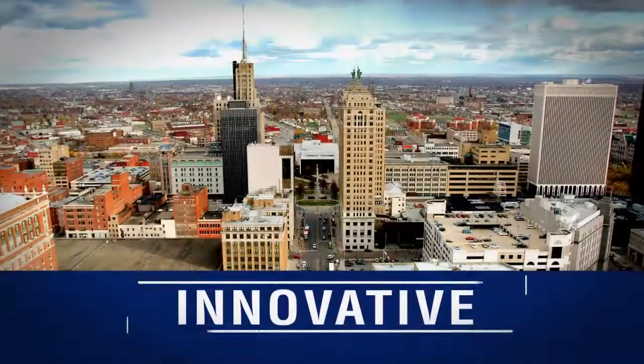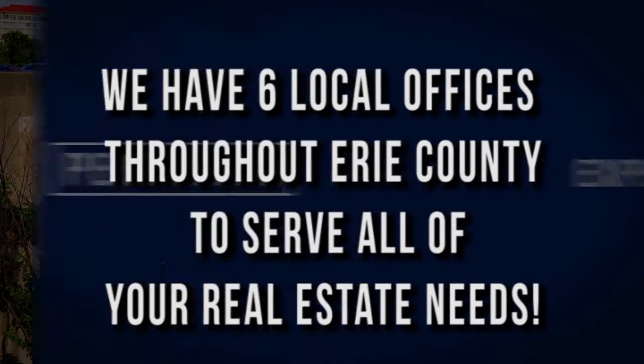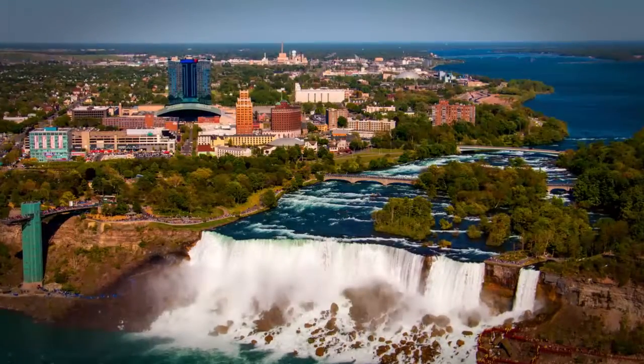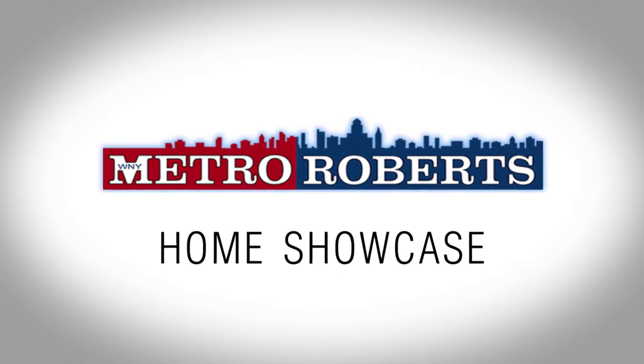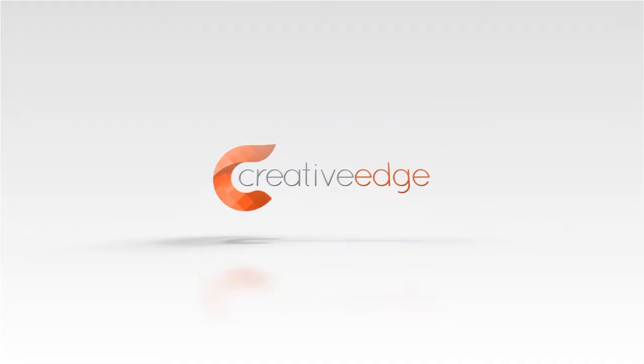We hope you found the perfect home in our lineup. Call today to arrange a private showing or visit us online at MetroRoberts.com. Don't forget to tune in next week for even more great properties on the Metro Roberts Home Showcase. We'll see you next week.